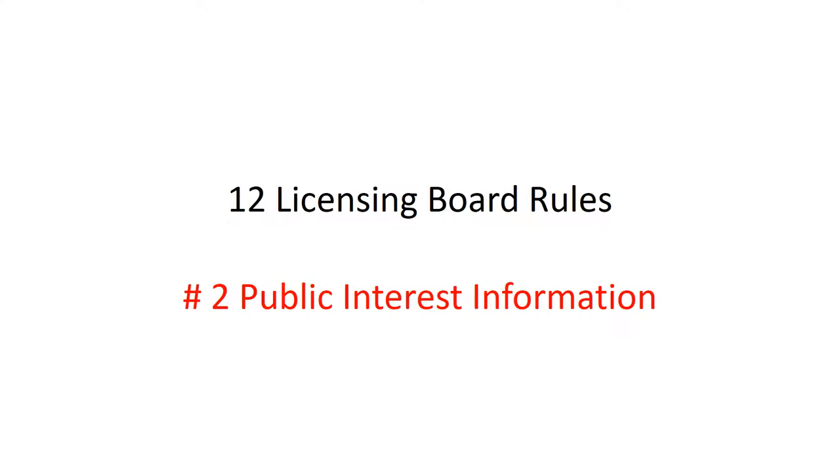This is for the ethics review class at Parker University. The first major section is a review of 12 licensing board rules, and the second rule we're taking a look at is the requirement to post public interest information.